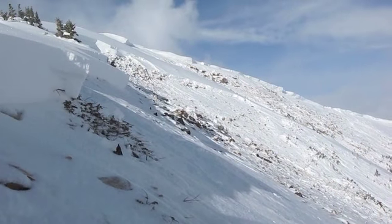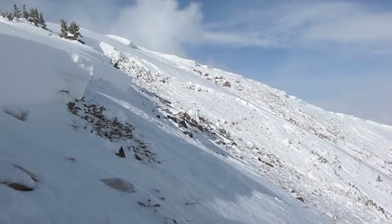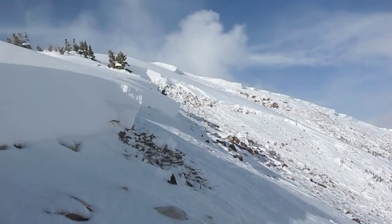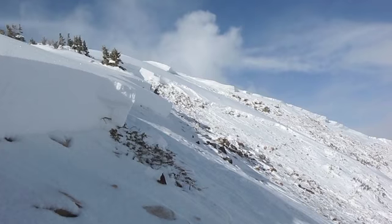You can see some really deep wind slabs off on the ridge. Some of those look to be, I would guess, 8 feet deep, maybe more.